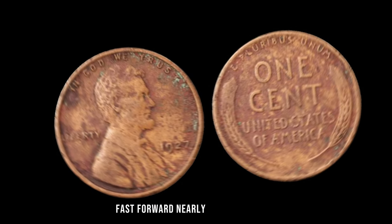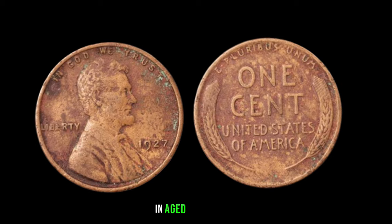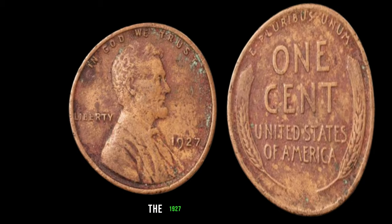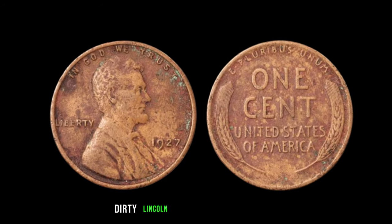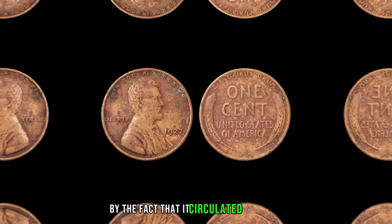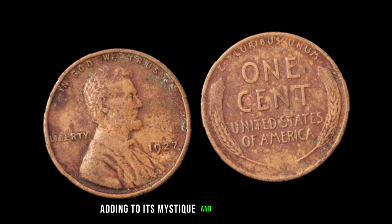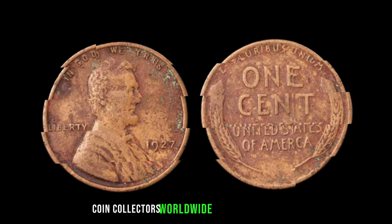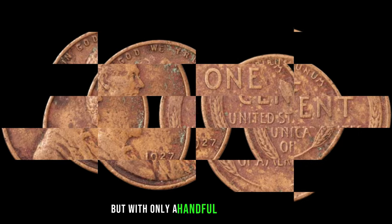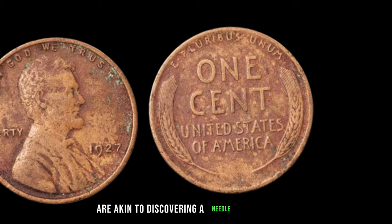Nearly a century later, this unassuming penny — with its unique absence of a mint mark and aged appearance — holds an astonishing value in today's market. The 1927 No Mint Mark Dirty Lincoln penny is a true anomaly. Its rarity is compounded by the fact that it circulated for years, acquiring dirt and wear, adding to its mystique and historical allure. Coin collectors worldwide dream of adding this elusive treasure to their collections, but with only a handful known to exist, the chances of finding one are akin to discovering a needle in a haystack.